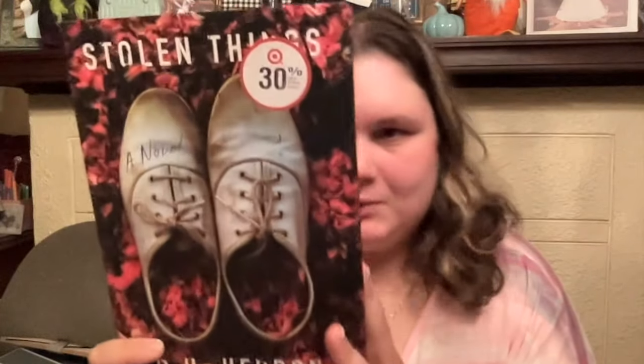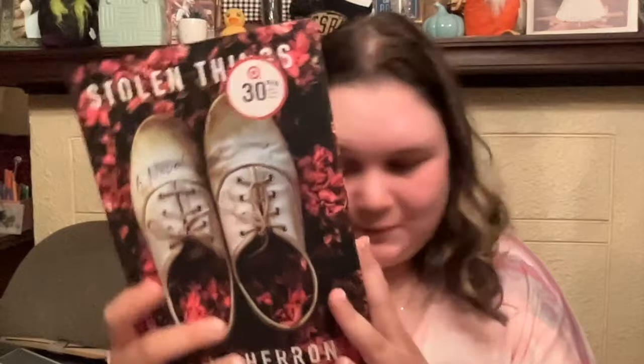I found this one book — it's called Stolen Things. First off, it was from Target, but it was $1.25 at Dollar Tree. It retails for $26. It's a sensational crime thriller about a missing teen and a mother and daughter with no one to trust but each other. For $1.25, that's a great find.